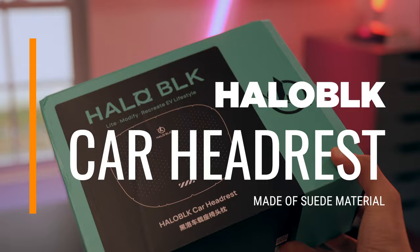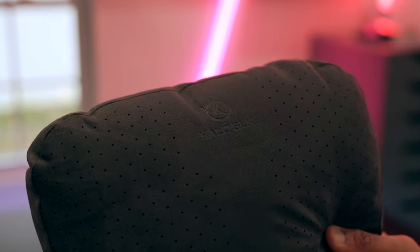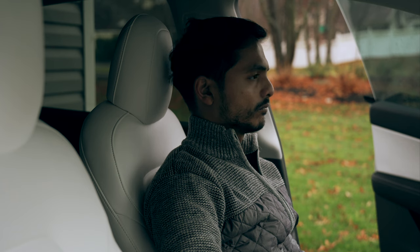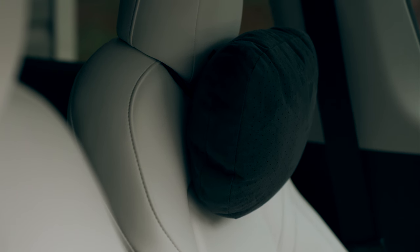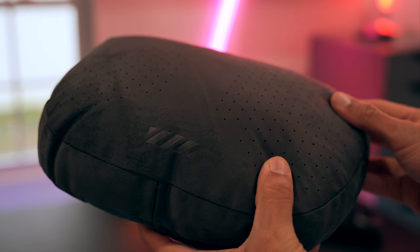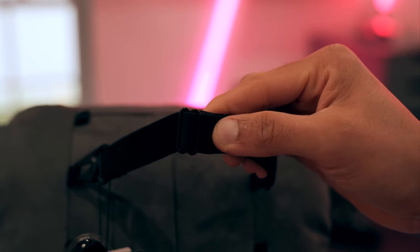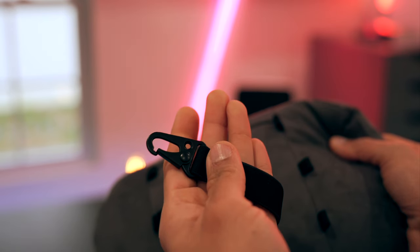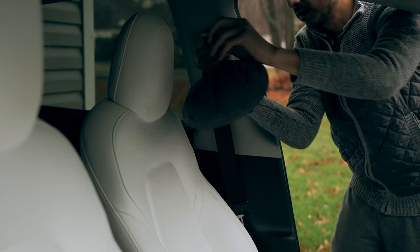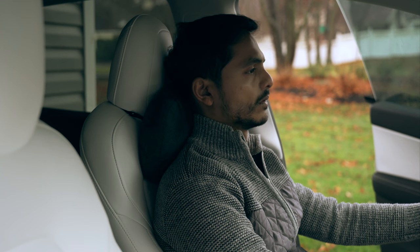Up next, we have the headrest cushion designed for neck and head support from Halo Black, and it is an essential addition for those with long daily commutes. Many Tesla owners find that their car seats lack sufficient support in the neck and head area, and this cushion addresses that problem. Crafted from high-quality breathable suede material, it offers both comfort and durability. The cushion is versatile, allowing for installation at three different heights to match your preference, and it can easily adjust with an elastic strap and clips. This headrest cushion is undoubtedly one of the most comfortable accessories you can currently purchase for your Tesla.